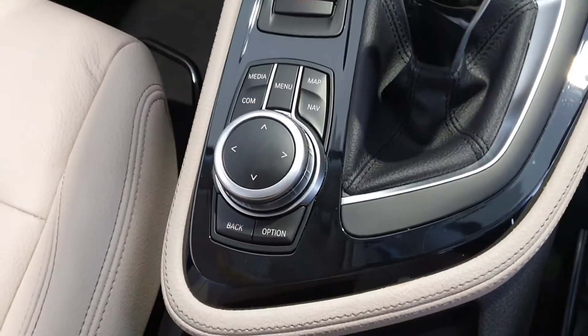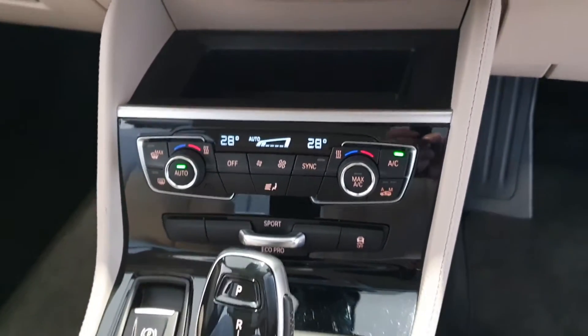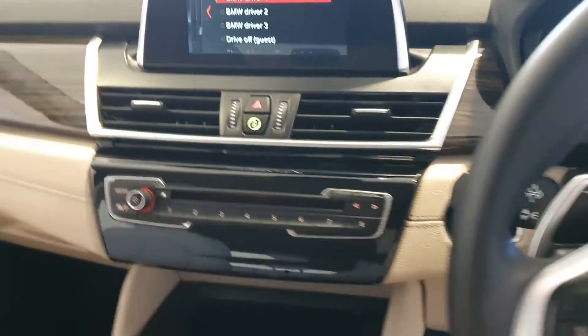Your multimedia command center. Automatic transmission with automatic handbrake. Dual climate control and sat-nav.